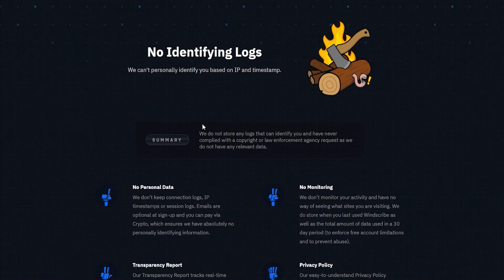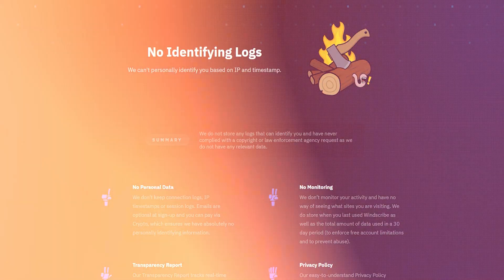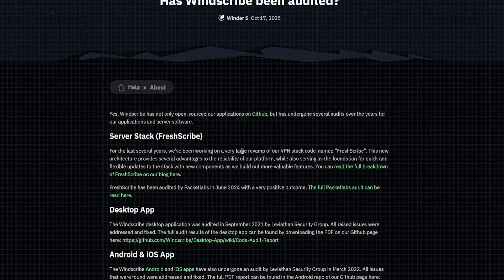In contrast, Windscribe does officially have a no-logs policy and has done some independent audits, but nothing like Proton VPN. They simply don't have that same reputation that Proton has.